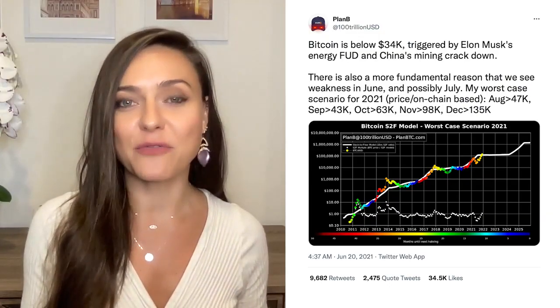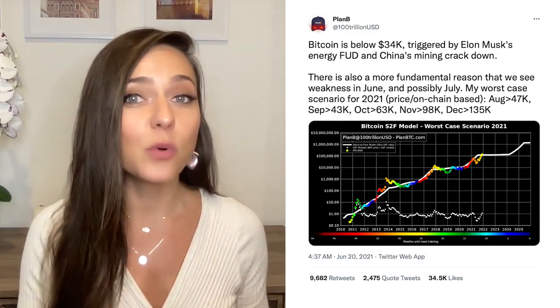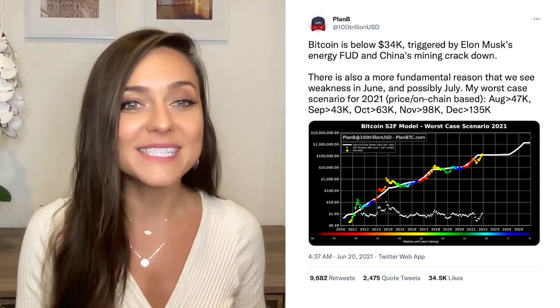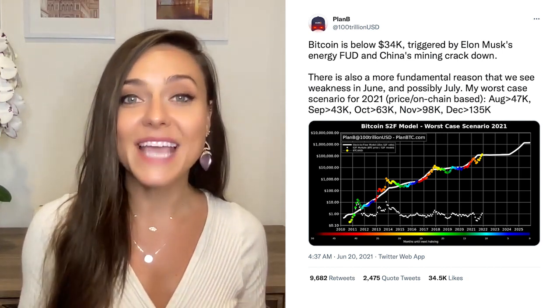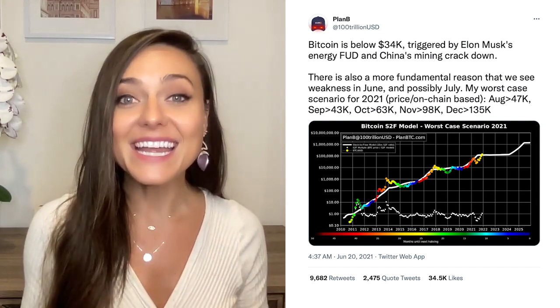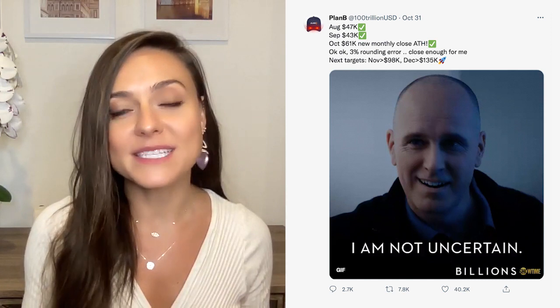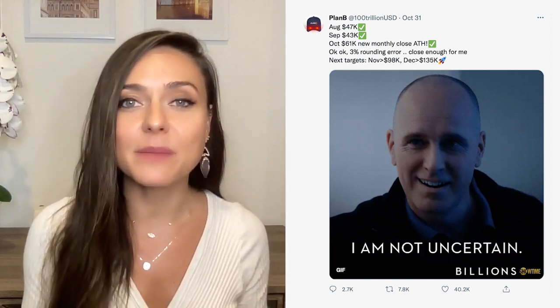Actually, back in June, after Bitcoin's price plummeted, he said his worst-case scenario for the rest of the year was August $47,000 per coin, September $43,000, October $63,000, and worst-case for November and December $98,000 and $135,000. We've been hitting all of those checkmarks based on price and on-chain data, and closing October at $61,000 is pretty close to the minimum target.